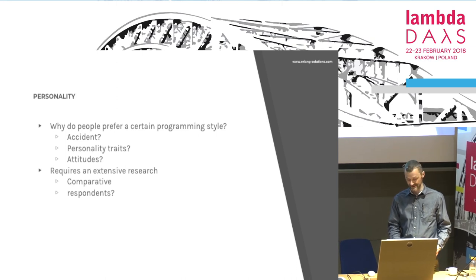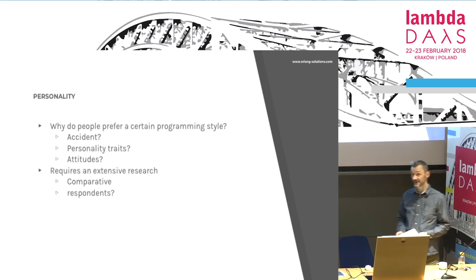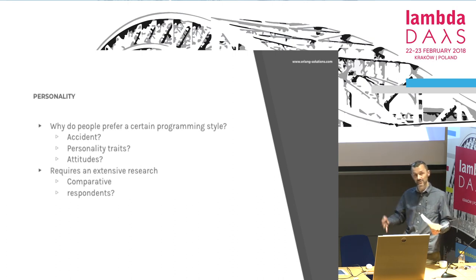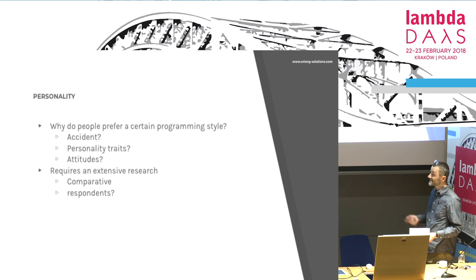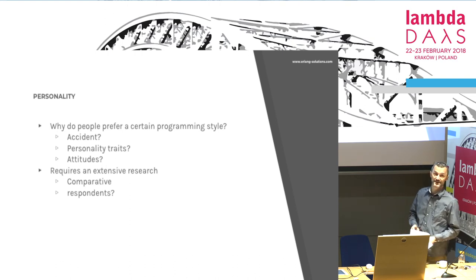There's another research that would be very interesting: answering the question of why you are here — not only at Lambda Days, but in functional programming in general. Is it by accident or because you have some personality trait that makes you prefer this over something else? It's tricky because it would need comparative research — questionnaires or in-depth interviews with you and with someone at a Java conference. If there is interest and I can get some funding and psychologists to cooperate, maybe I'll be back next year with some results.